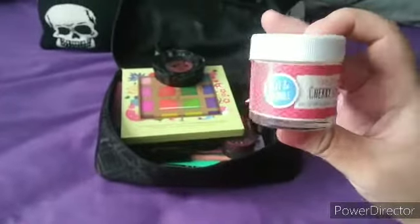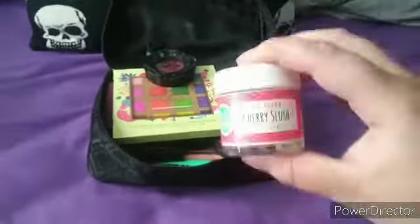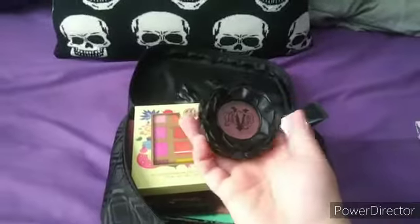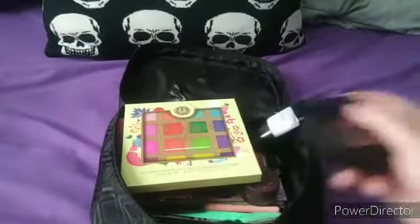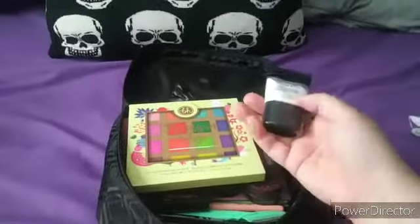I also have a lip balm from the brand Bubble that I got at Ulta. Now onto the makeup stuff — starting with this KBD blush. I don't just use this as blush, I also use it as eyeshadow. I have primer too; I don't really wear foundation but I just keep it in here just in case.